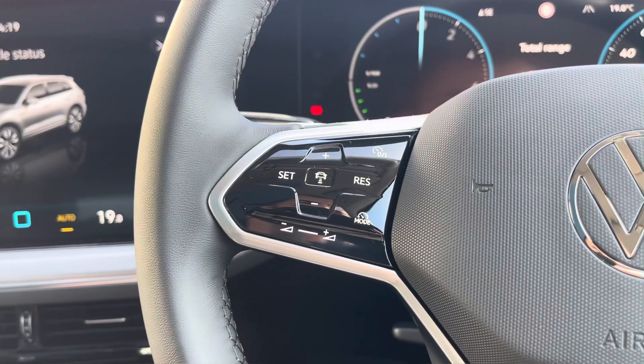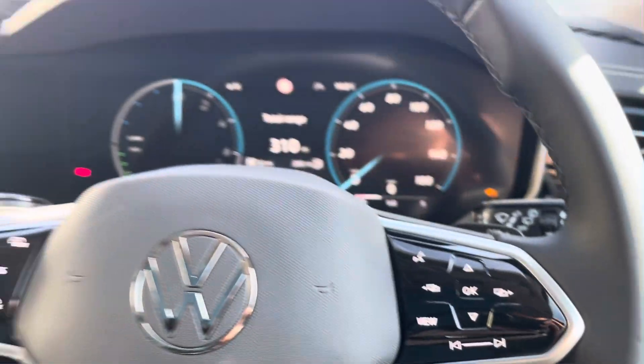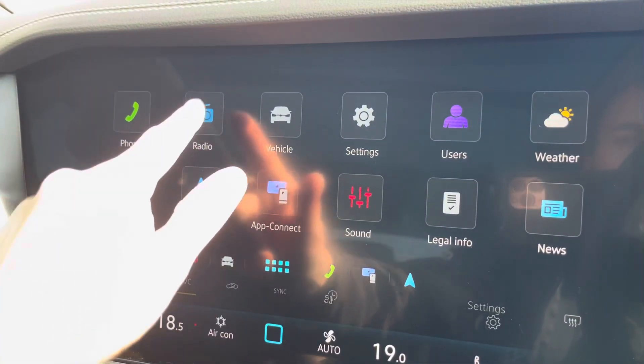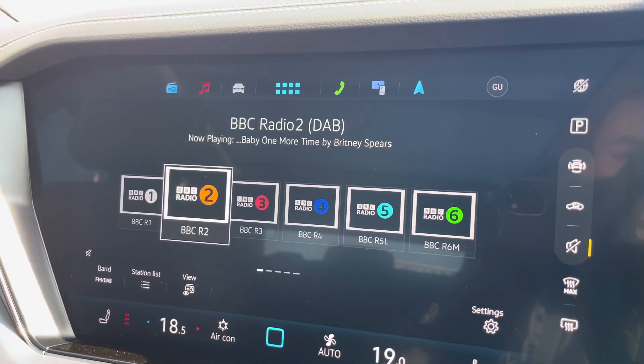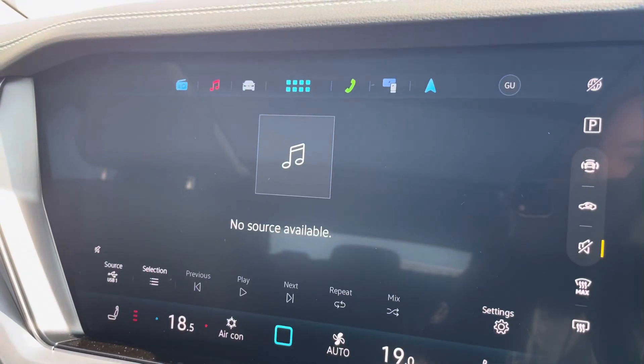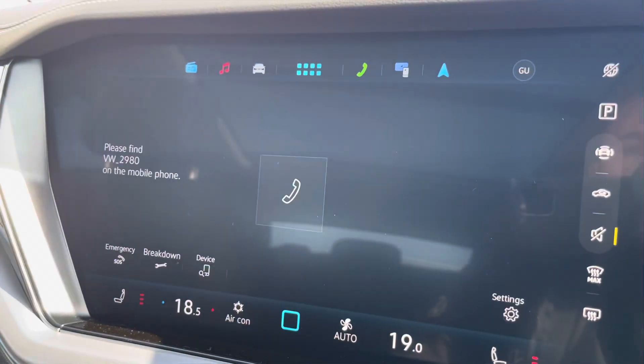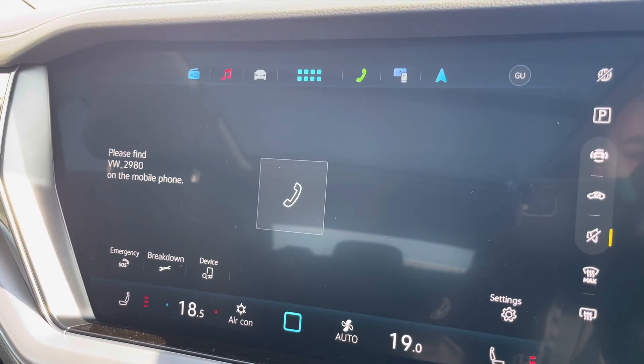The multi-function steering wheel features adaptive cruise control and controls for your digital displays. Moving on to the infotainment system, you can tune into FM and DAB channels through the radio feature, and there are also other ways to listen to media such as Bluetooth and USB connectivity.